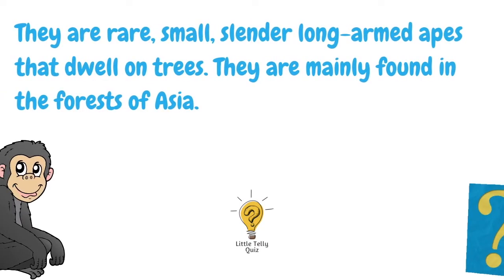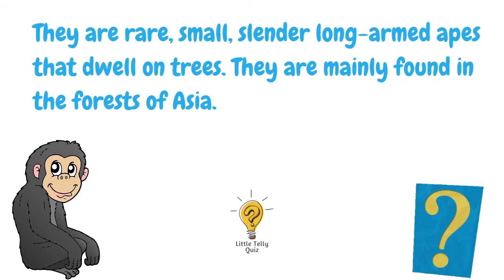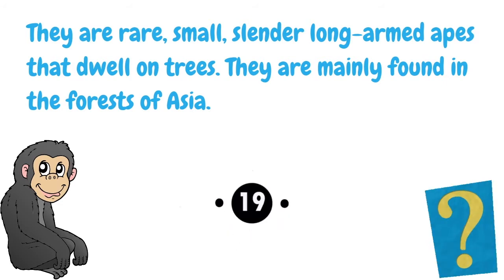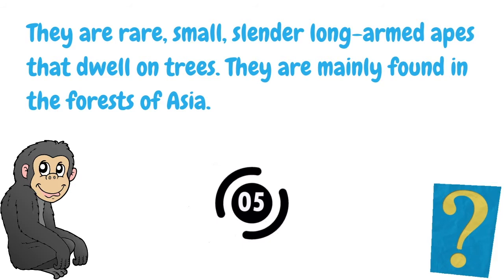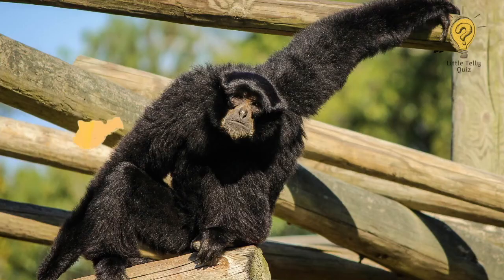They are rare, small, slender, long-armed apes that dwell on trees. They are mainly found in the forests of Asia. The answer is gibbon.